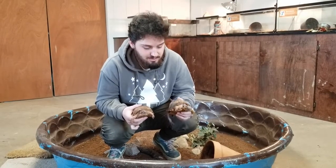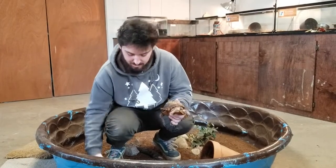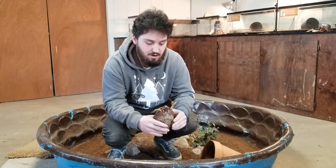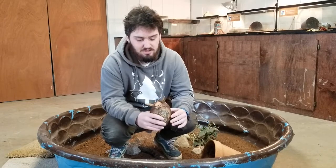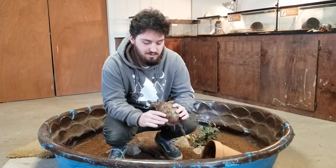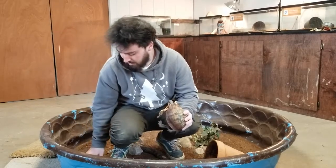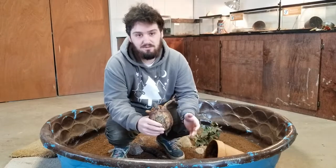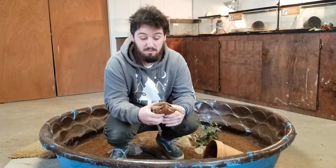They're actually Eastern box turtles, and there are a few cool things about these guys I'm going to tell you about. Eastern box turtles are part of a bigger species of box turtles — there are about six or seven different kinds all over the United States and kind of all over the rest of the world as well. The Eastern box turtle is the most common and most native to our region here in Ohio, and they are actually common pets as well.